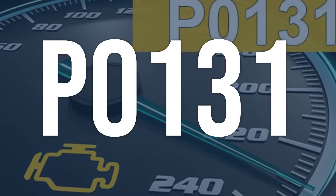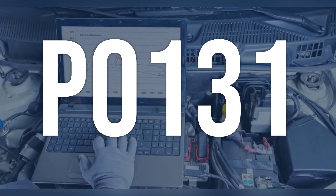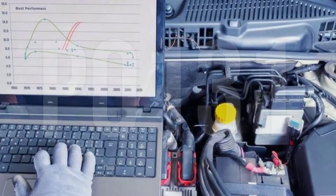OBD2 fault code P0131 means that the oxygen sensor voltage remained below 400 mV for more than 20 seconds, which indicates either a rich or lean air/fuel mixture in the engine.